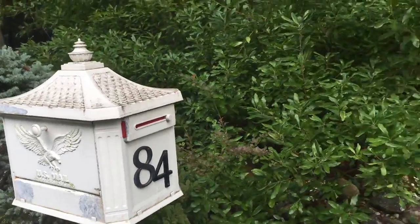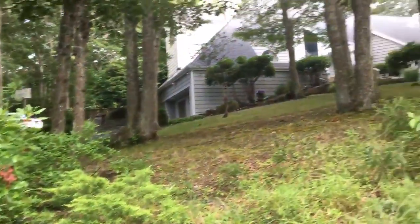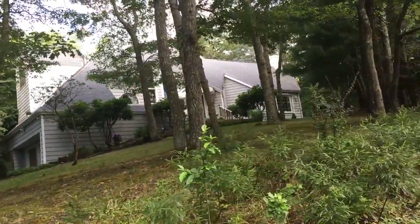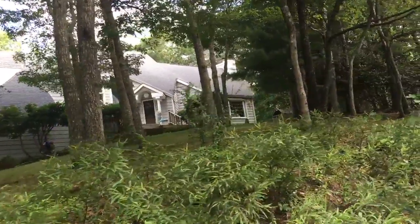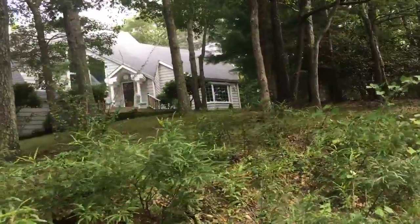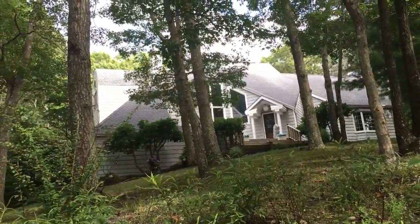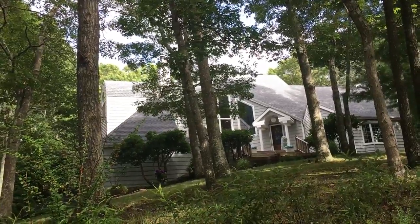This property at 84 Northside Drive in Southampton is offered at $1,399,000. And like many of the houses that we have out here, they're also offered for rent, or sometimes they're bought just as rental properties.